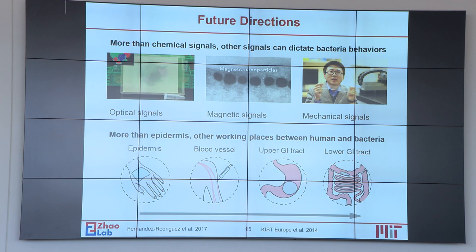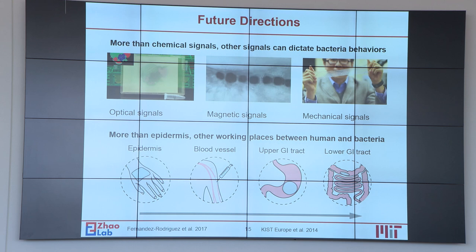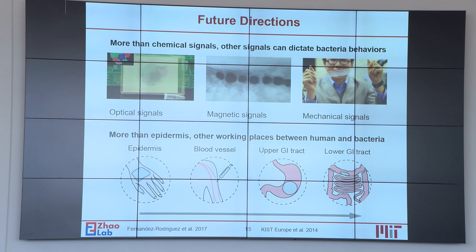Currently we have addressed the problems of safety, longevity, and regulation. For the future, we envision that we can incorporate additional signals including optical, magnetic, and mechanical signals into the system, beyond the chemical signals currently presented. Besides wearable devices, we can also explore other interfaces between humans and bacteria, for example in blood vessels or the GI tract. Thank you for listening.